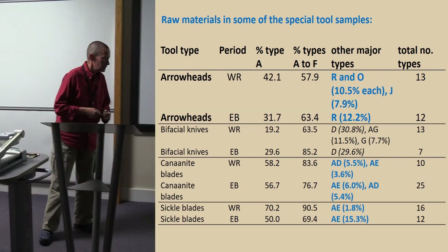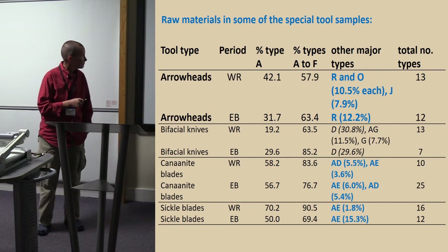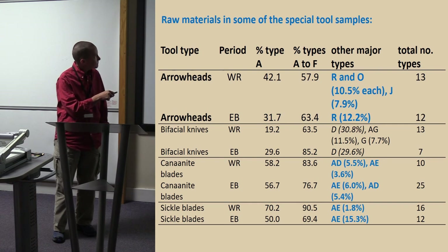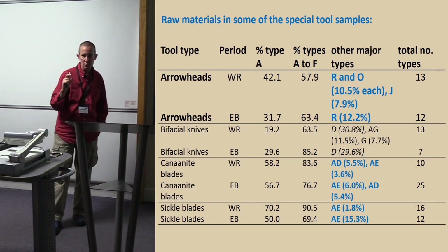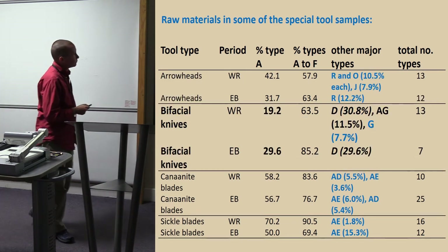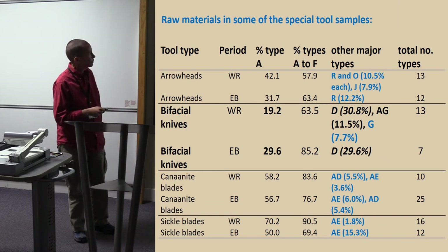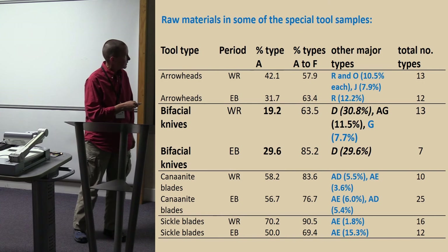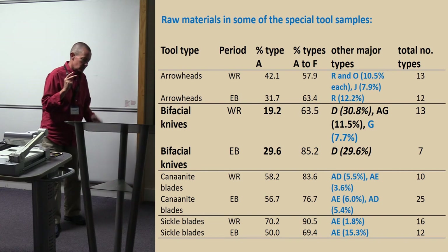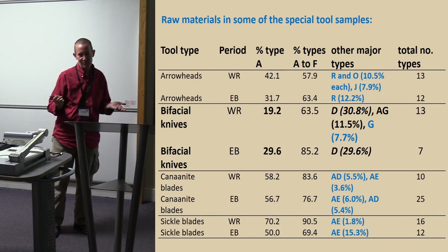In the special tool samples, I'll present four categories. The arrowheads had quite low type A, and they did have these unknown types that were quite common. Arrowheads are a very specialized tool — you need something you can make a small sharp thing out of, so perhaps they had preferences. Bifacial knives: only 19% type A — practically exciting for us. What they used was actually local, but they chose the dark varieties preferentially to make their bifacial knives, even though it was still local flint coming from the same nodules as the lighter stuff.